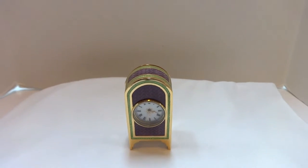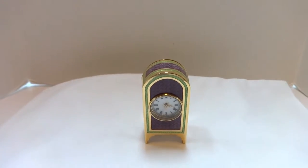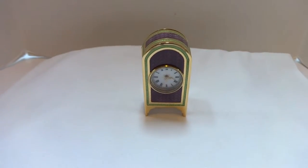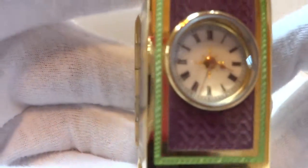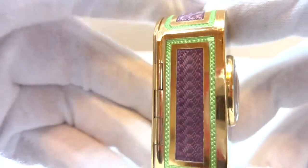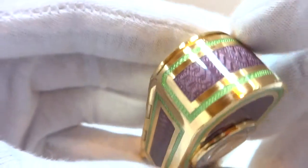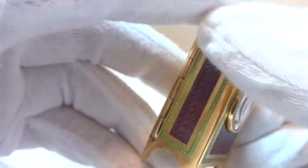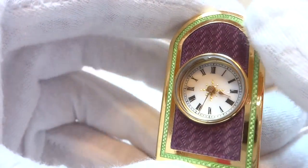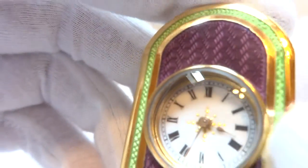I have owned and sold a lot of antique sub-miniature carriage clocks, and of all the ones that I have had, this is by far the nicest — absolutely pristine condition. Look at the gold, it's just near perfect. There is not any damage or repair to the enamel, and the guilloche work is exceptionally beautiful.